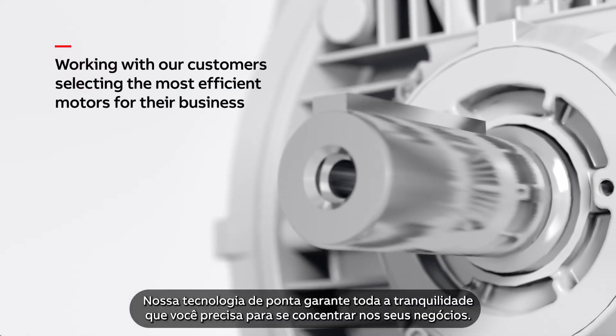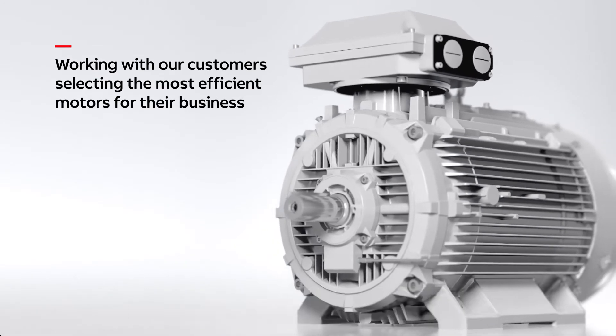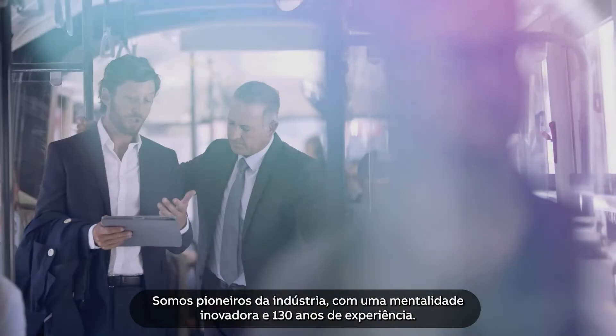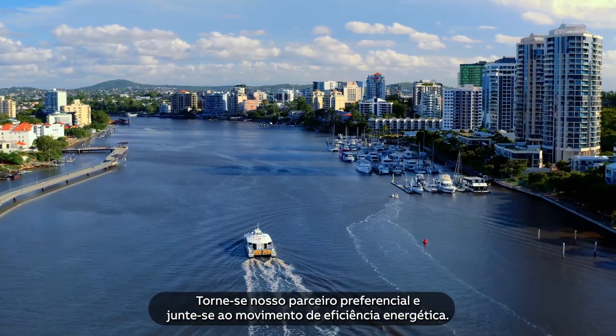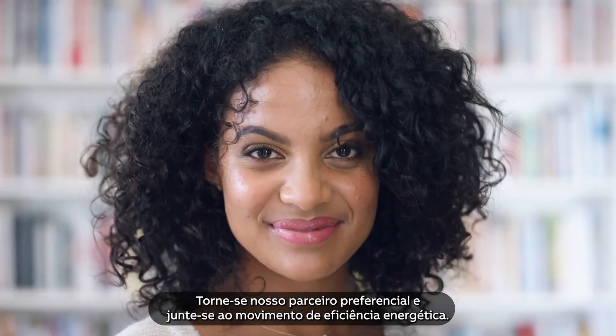Our cutting-edge technology portfolio gives you the peace of mind you need to focus on your business. We are pioneers with an innovation mindset and 130 years of experience. We're ready to take on all the challenges of the future — become our partner of choice and be part of the energy efficiency movement.